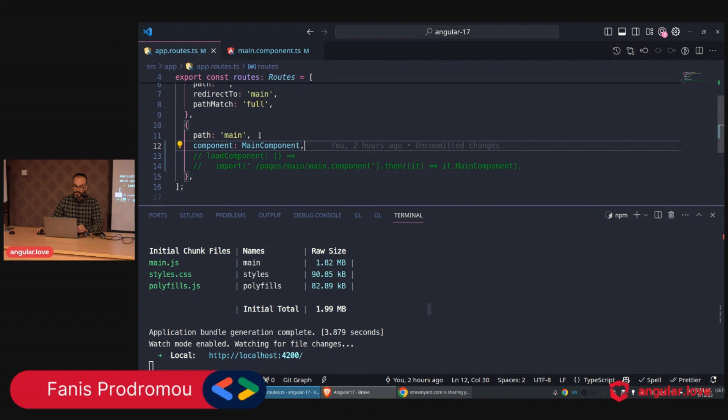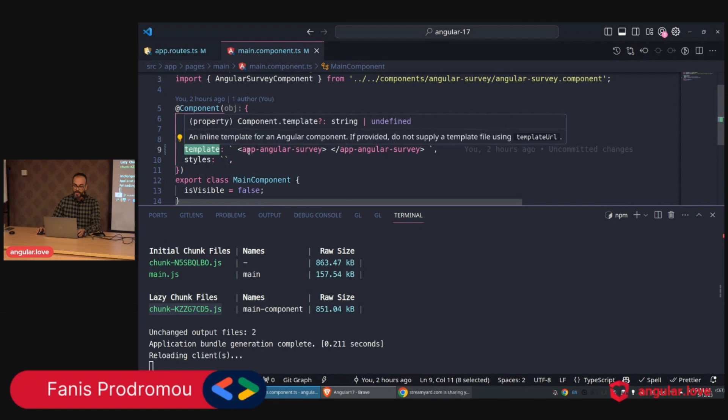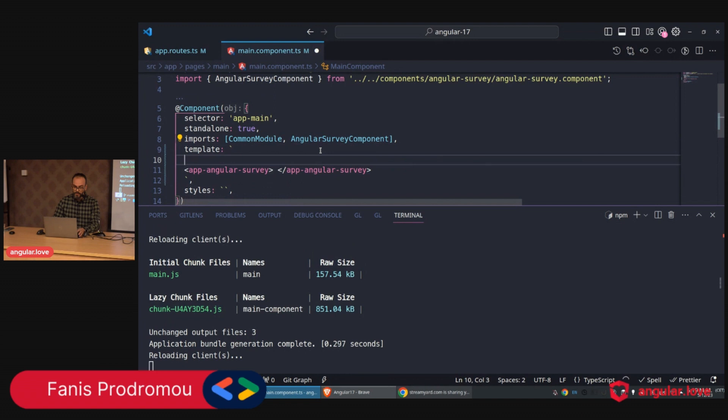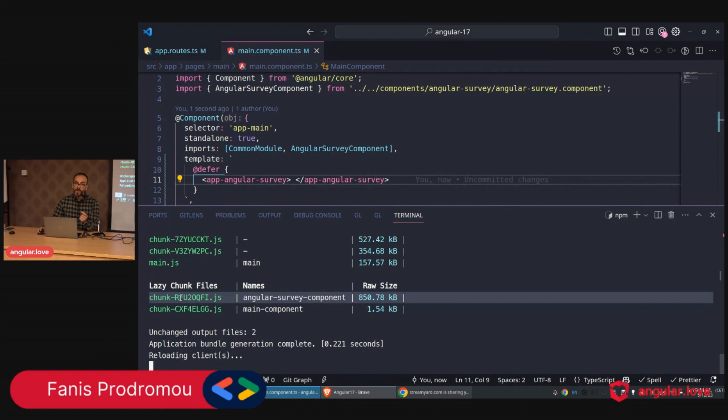Back in VS Code, we have the main component. The size of main.js is currently 1.82. To improve that, instead of eagerly loading, I'll lazy load this component. Immediately, main.js drops from 1.82 to 157k, and we have one more chunk — that's the first improvement. Now in the main component template I have just the Angular Survey — let's create a chunk for it too by wrapping it in a `@defer` block.